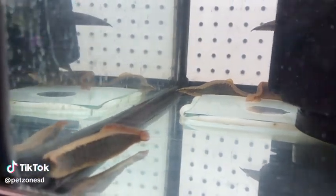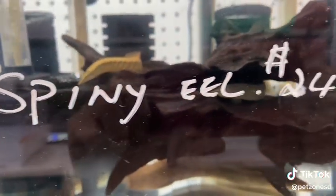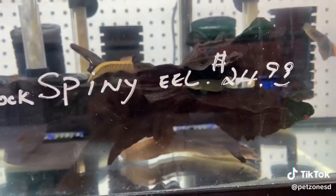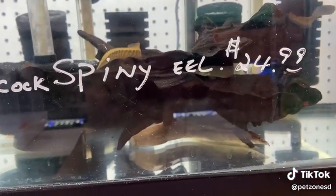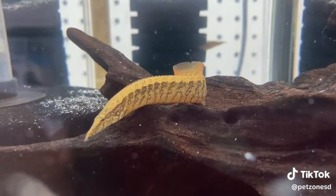We have a fresh stock of the peacock spiny eel. These guys are really cool, mostly peaceful fish. They can be kept with other larger community fish. They grow to be about a foot in size, mostly found on the bottom. They appreciate sandy bottoms and driftwood for hiding.